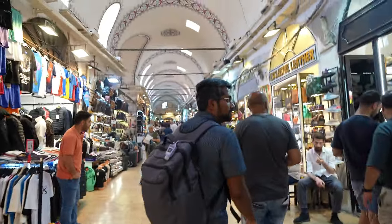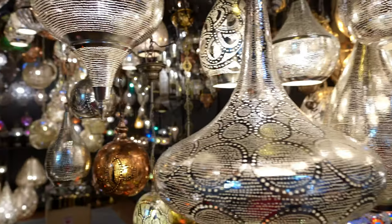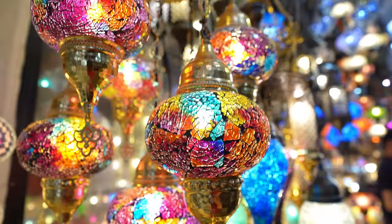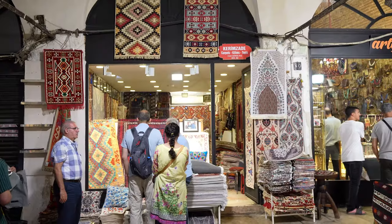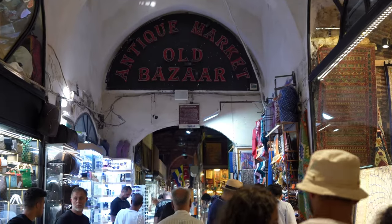The Grand Bazaar is huge — you get lost in this place, and if you love shopping, boy are you in for a delight. There's every single type of thing here — hundreds if not thousands of places to choose from. You want lamps? There are six different lamp shops in sight. Rugs? Eleven of them. Souvenirs, handbags, designer shirts, watches, antiques — they've got it all.